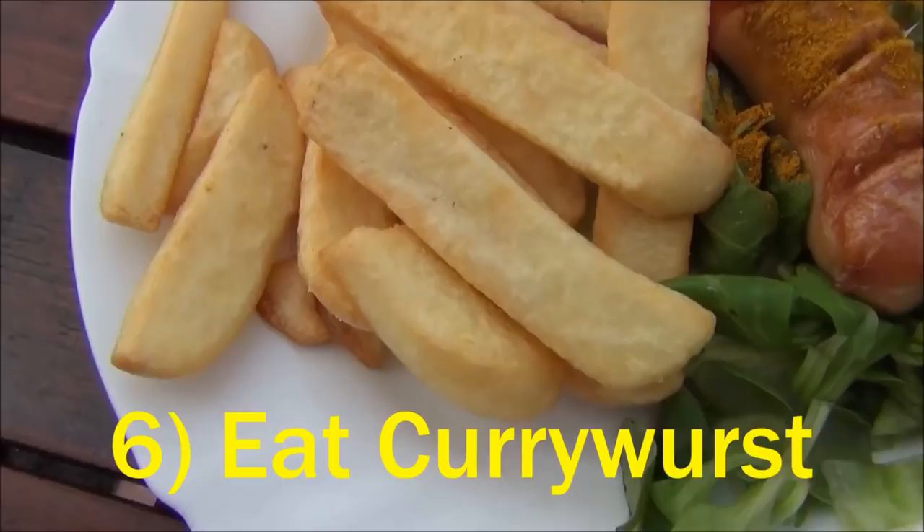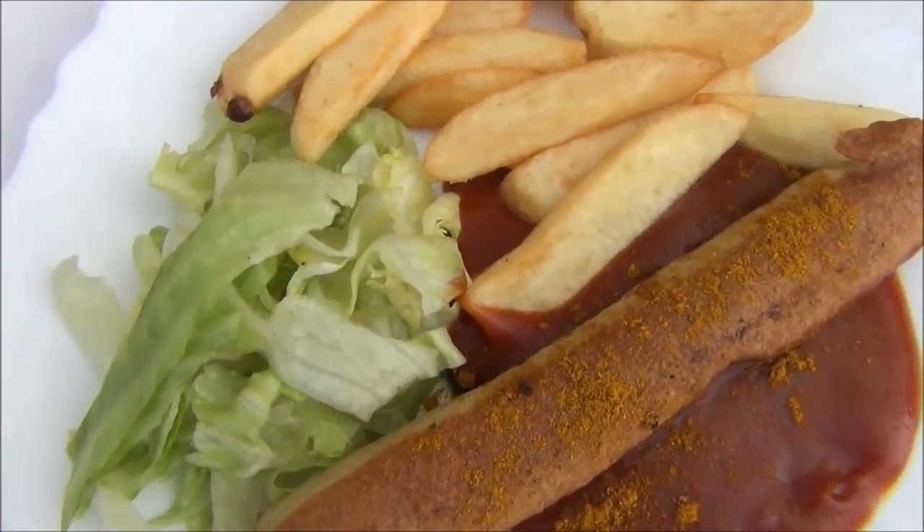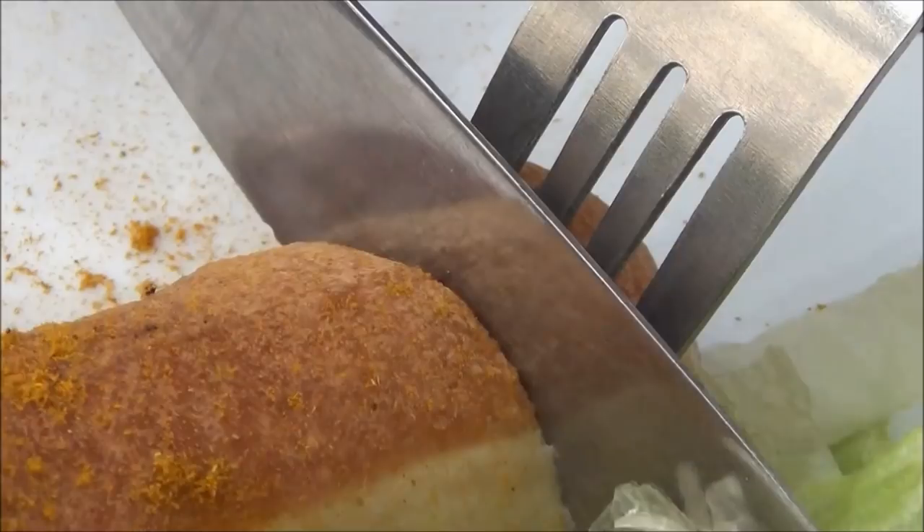You can't come to Berlin and not eat a currywurst. This is the city's most popular fast food snack. The sausage is served with a ketchup and curry powder concoction. It's delicious.